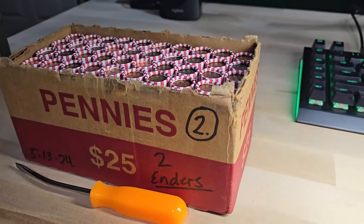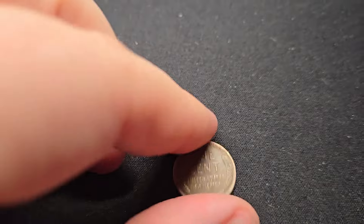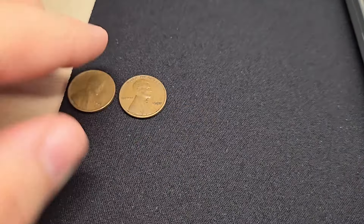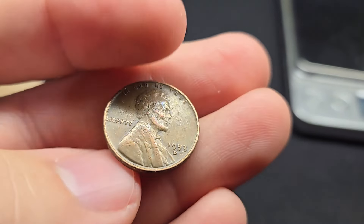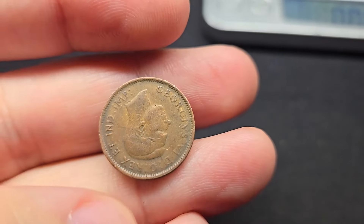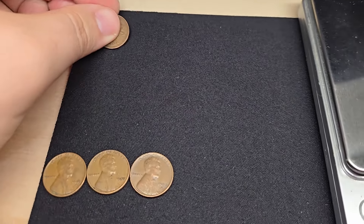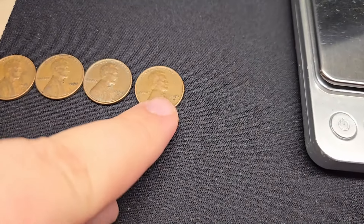Remember, we have two wheat penny enders in box two — I'll let you know when I get to those. Roll number two gives me two wheat pennies to start off: a '53 Denver and a 1950 Philadelphia. Roll number ten gives me wheat penny number three — another '53 Denver. On roll 16, we have an older Canadian from 1943 — King George VI, right in the middle of World War Two. That's a nice find.